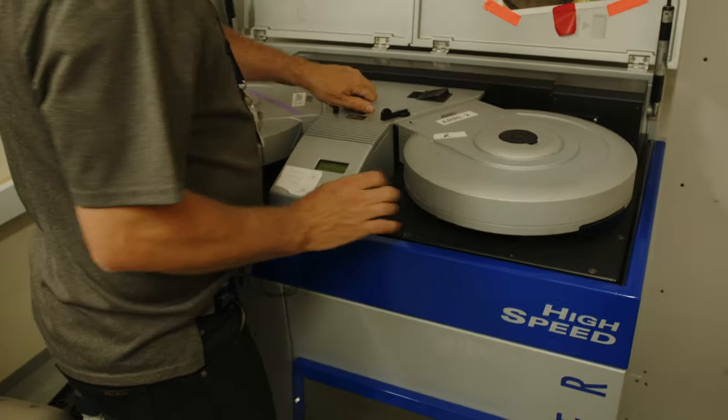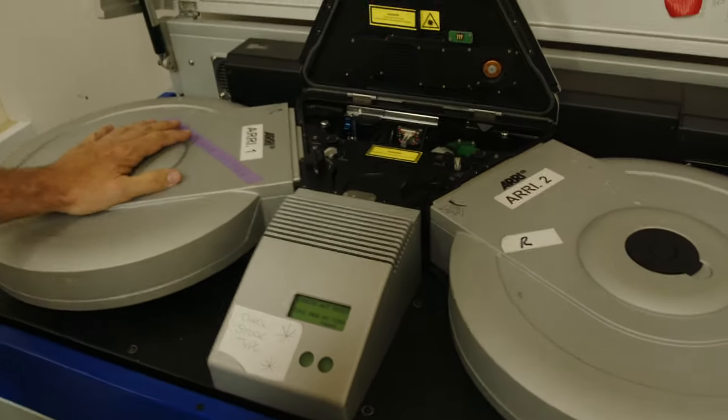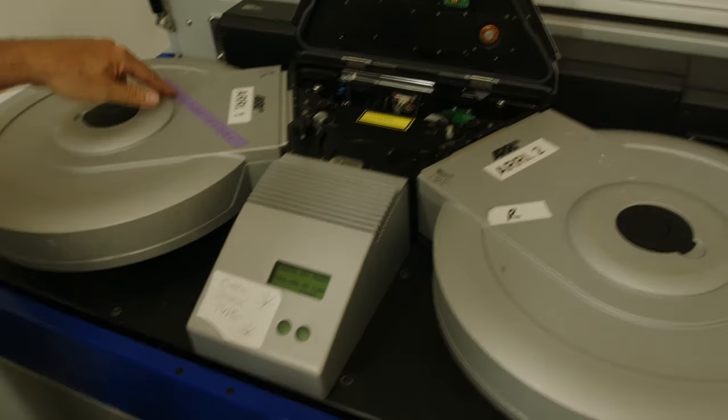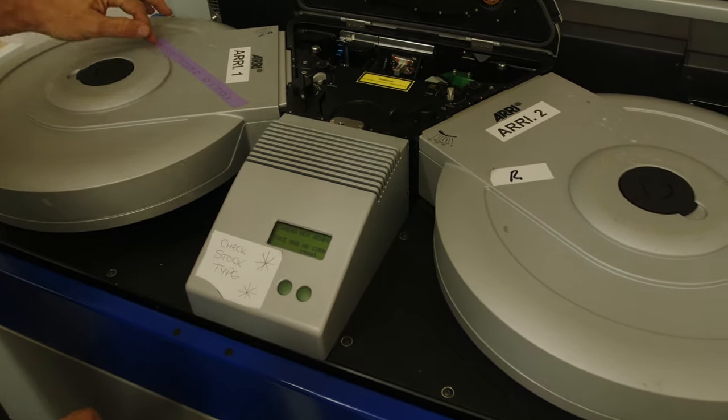This machine right here can take your digitally recorded image and literally turn it into film. This isn't a Lightroom preset, nor is it a DaVinci plugin. This is literally physics and chemistry leading to a digital image being exposed onto motion picture film stock.